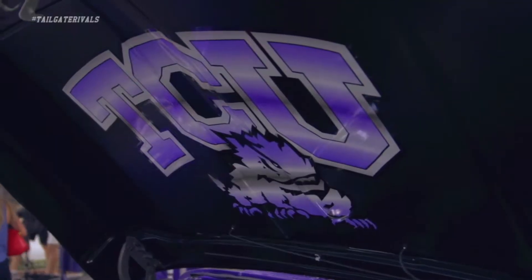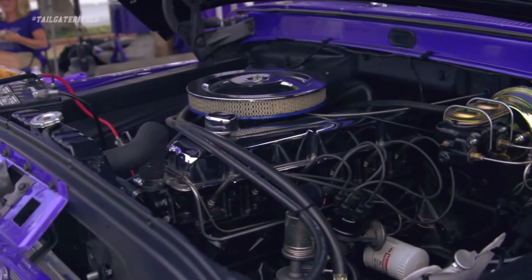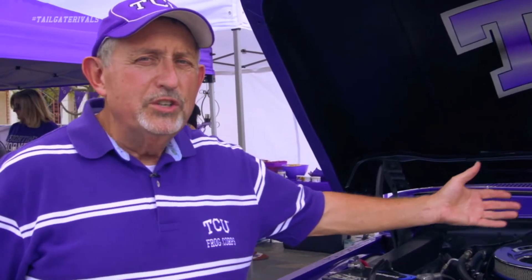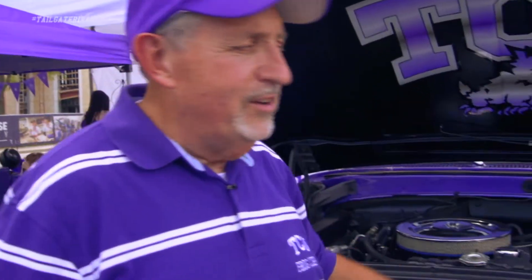TCU logo on the bottom of the hood, and then check out this engine — it is the original engine in the truck, but we kind of blinged it up. We put power steering in it, power brakes, electronic ignition, etc., and it just runs like a top. Let me take you around to this side of the truck.